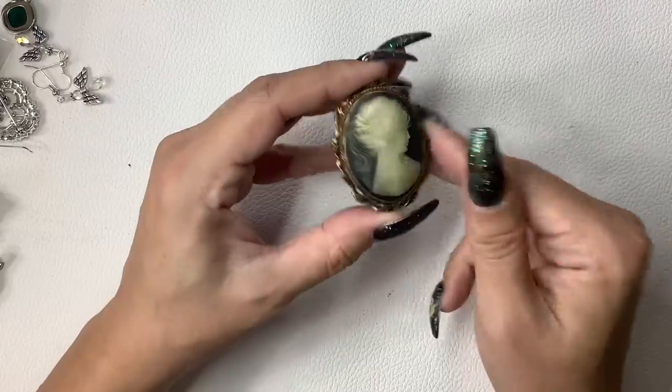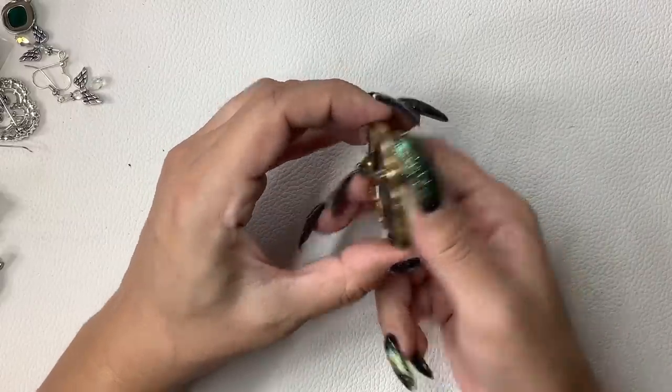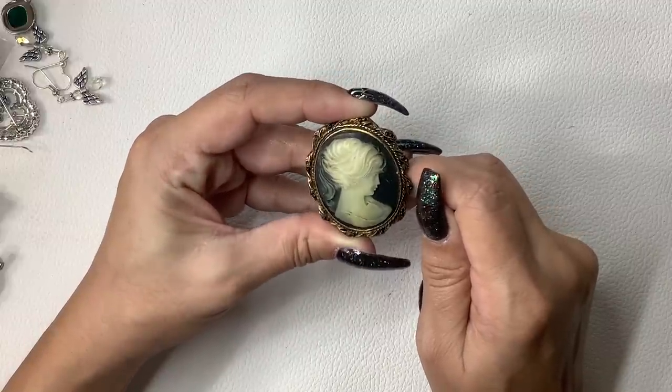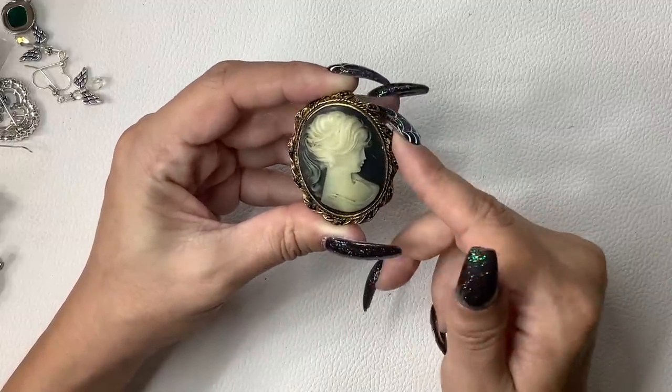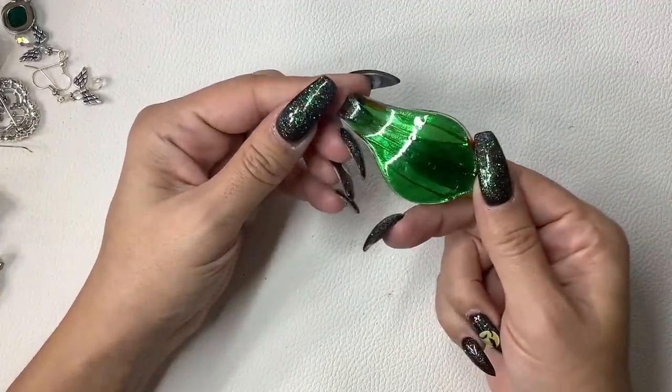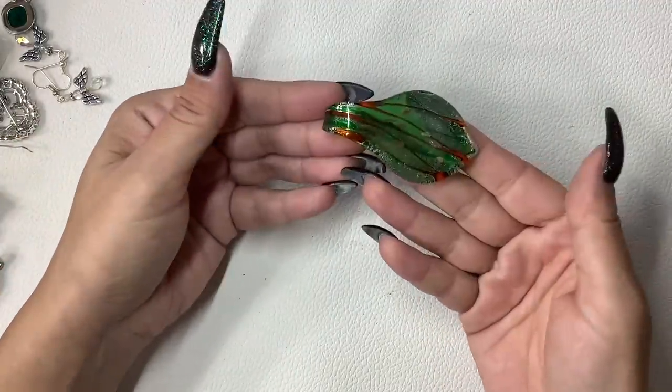We have a cameo brooch or pendant — $5. An art glass pendant — $4.